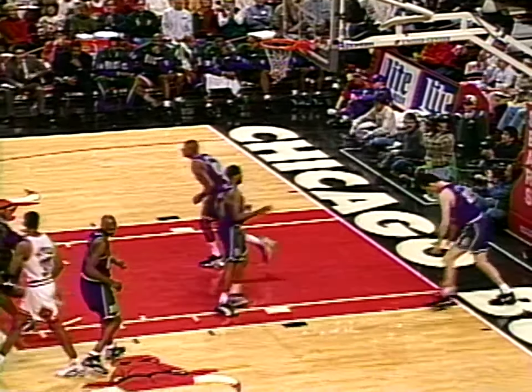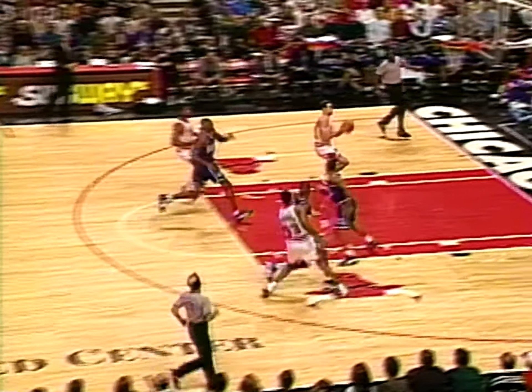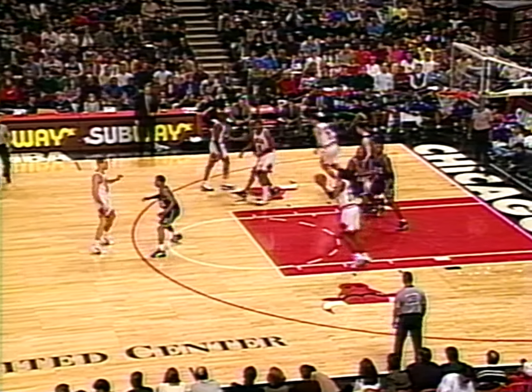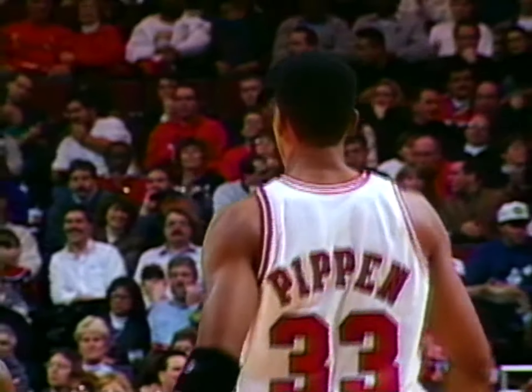Pippen — they were going two for one. Michael swings loose on the reverse, beautiful move. He's made about three of those from the other side tonight. Scotty Pippen delivered — Scotty Pippen with a nice touch — 20 for Scotty now.